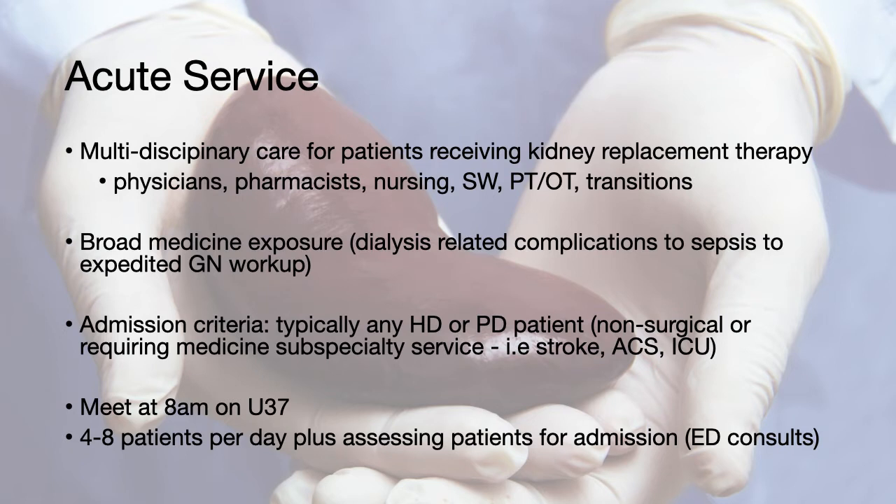Typically, patients who are receiving hemodialysis or peritoneal dialysis are admitted to our service, presuming they do not have a surgical issue or do not require medicine subspecialty care such as an acute stroke, ACS, or ICU care. You should expect to meet the team at 8 a.m. on Unit 37 on weekdays, and will be attending over 4 to 8 patients per day, plus assessing patients for admission from the emergency room.